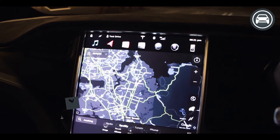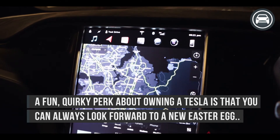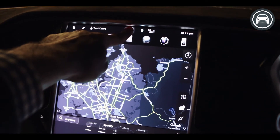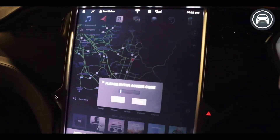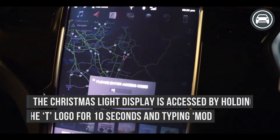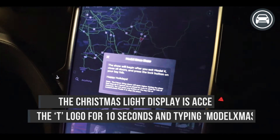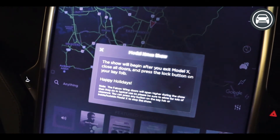One of the many cool features about the Tesla Model X is, of course, the Easter eggs — and what better one to show than the Christmas one where the car dances. It's very easy to activate: put your finger on the Tesla sign at the top, hold it down for about five to ten seconds, it flashes, and a sign comes up saying please enter an access code. The access code is capital M, Model, capital X, M, A, S. Click OK. You'll see it says 'Model X Christmas Show — please exit the vehicle and then the show will begin.'